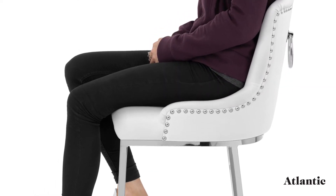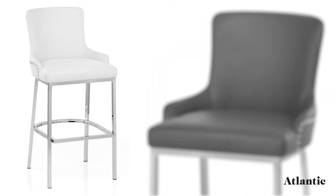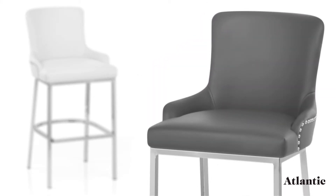Covered in faux leather, the padded seat comes in a selection of neutral colours, adding timeless elegance to a variety of settings.